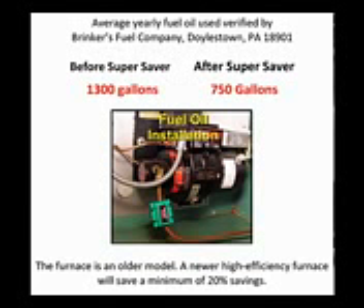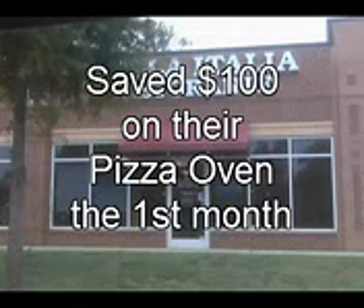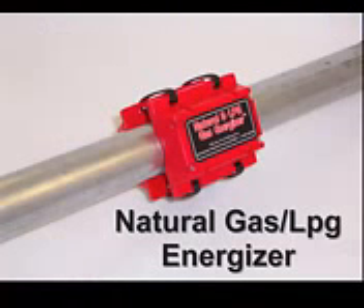Now here's what a restaurant reported. A few years ago, this Italian restaurant in Raleigh, North Carolina saved $100 on their pizza oven the first month with the natural gas Super Saver. Imagine what they've saved so far.